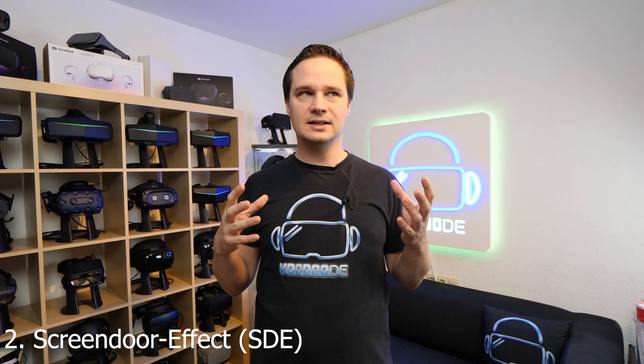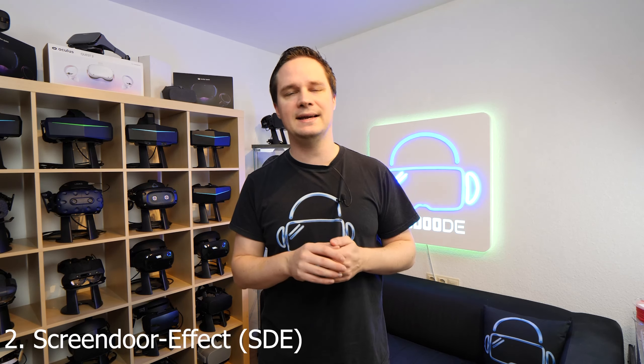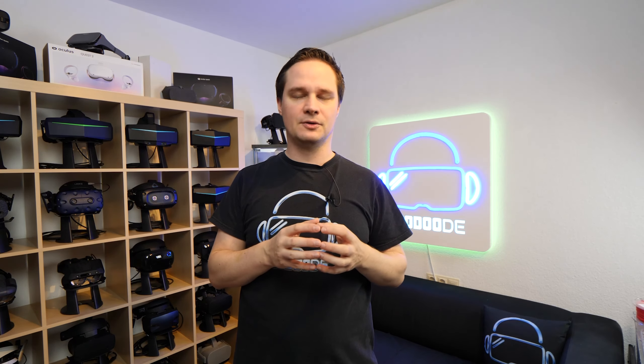The second thing: I would reduce the screen door effect, or eliminate it entirely. Some headsets already have no screen door effect, like the Pimax 8KX or the HP Reverb G2, but those require a really strong PC. On one hand I would reduce the screen door effect with higher resolution, and on the other I would reduce the performance needed by integrating dynamic foveated rendering with integrated eye tracking. That means the screen is only sharp where you look — everything else is blurry and not rendered at full quality — which reduces needed performance a lot.